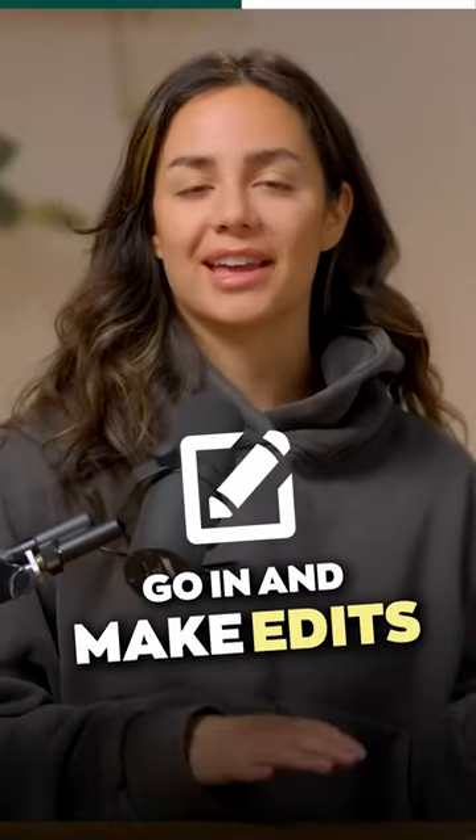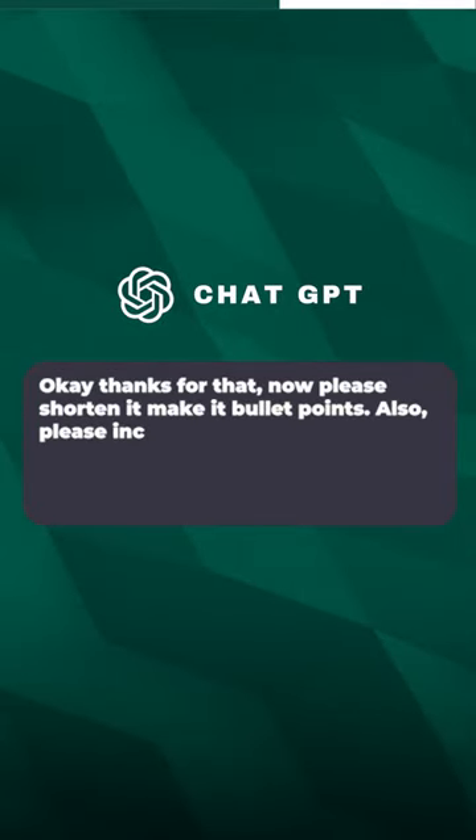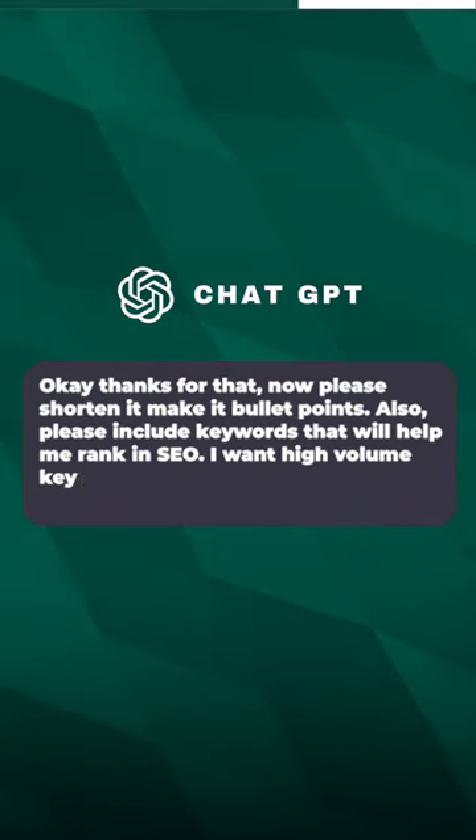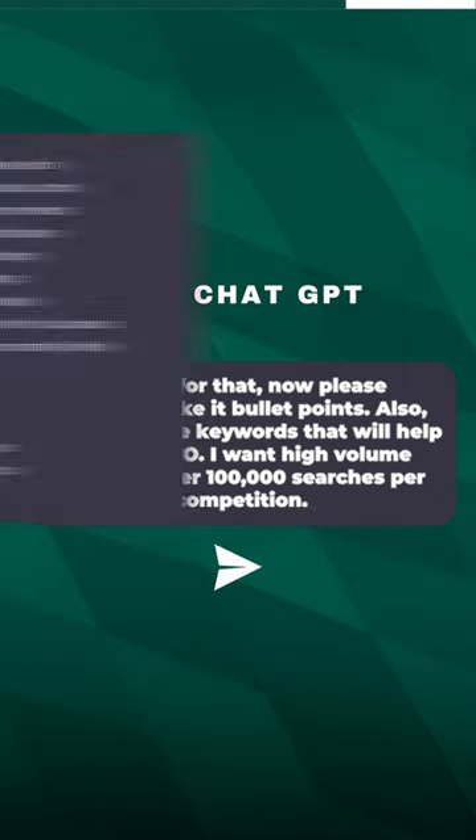ChatGPT can actually go in and make edits to its responses. So I said, thanks for that. Now please shorten it, make it bullet points, and also please include keywords that will help me rank in SEO. I want high volume keywords with over 100,000 searches per month, and I also specified that I wanted low competition within these keywords.